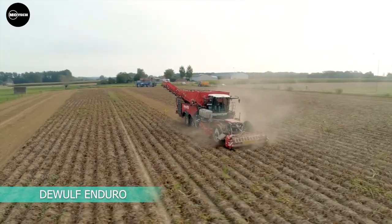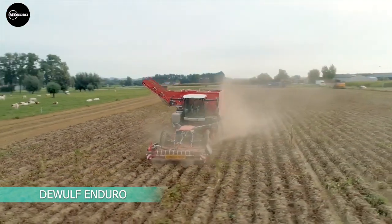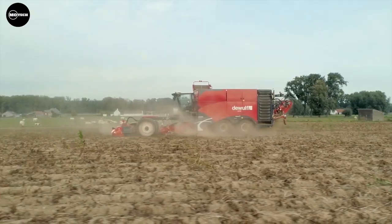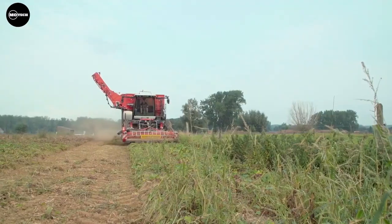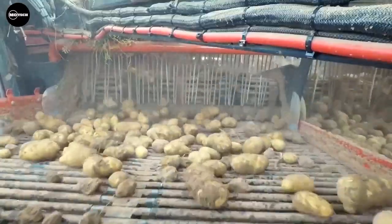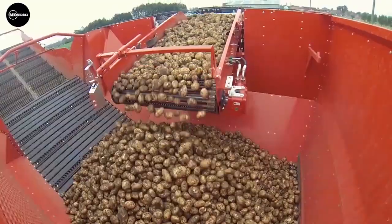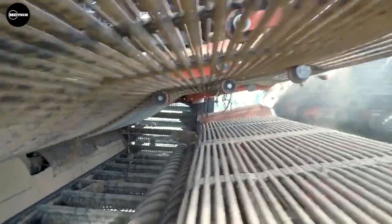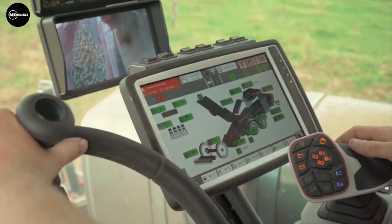Dualf Enduro — the Enduro is a four-row self-propelled sieving potato harvester on tires, built by the Dualf Group with main operations located in Belgium and the Netherlands. This machine features a large sieving and cleaning capacity with a unique feature found nowhere else in the world.